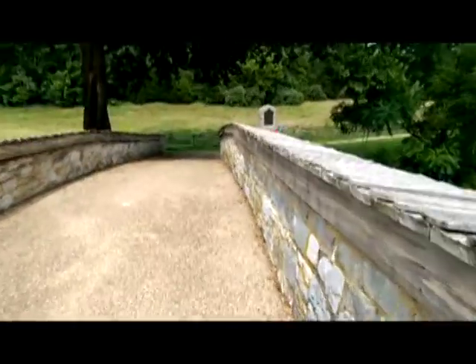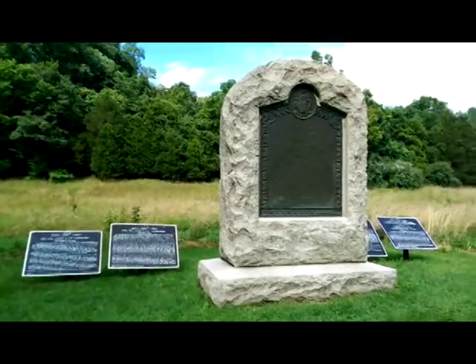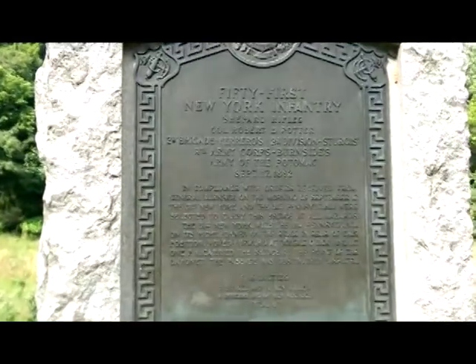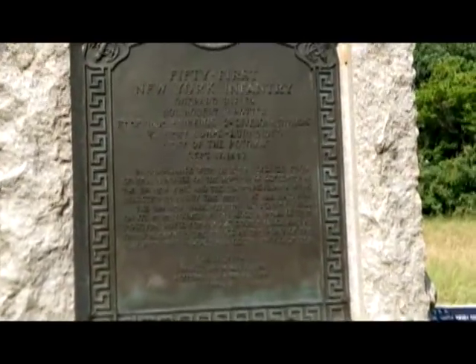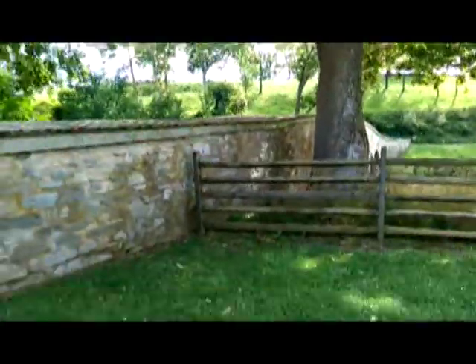Here's the bridge pretty much as it was back in the day. We'll check these monuments out in a sec. I'll have to see what titles I own on this particular battle. And this is a witness tree — this tree was here during the battle. Look at that — it's a beautiful sycamore.